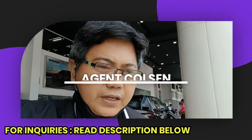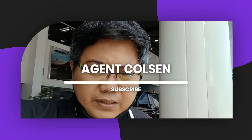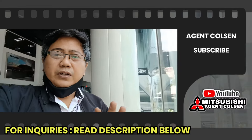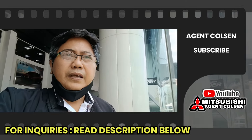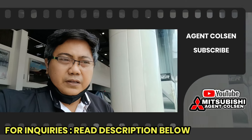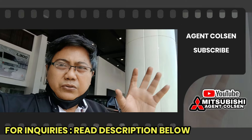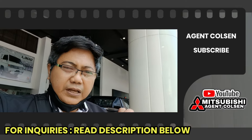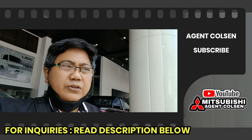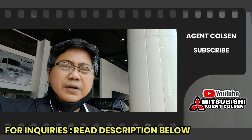So, hello mga Kamitsu! Yan po yung Mirage G4 G LX-CVT namin. Kung gusto ninyong mag-apply, nandiyan sa description ng video na ito ang aking Facebook Messenger — i-click nyo lang yan para may direct kayo sa akin. Para magkwentuhan tayo. I-browse nyo rin itong YouTube ko dahil nandiyan ang mga kakailanganin ninyo pagdating sa auto loan application, mga auto loan tips, mga models ng Mitsubishi, at yung mga promo.